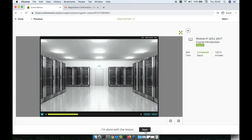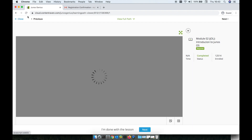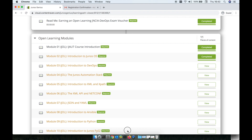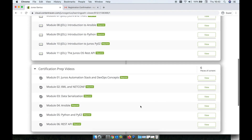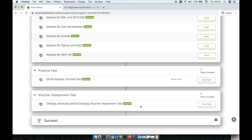Once you're done with it, you go to next. You're going to have different modules that you're going to have to go through, and those have to all be marked complete. Once that happens, you also have the videos here, and you also have the practice test — it's very important before you hit the voucher assessment.